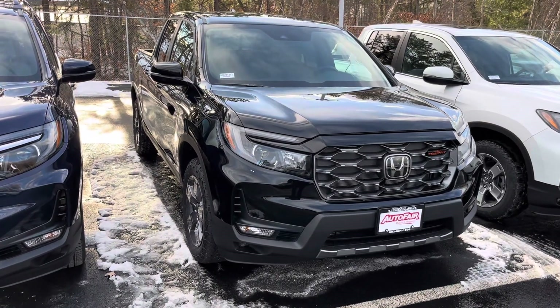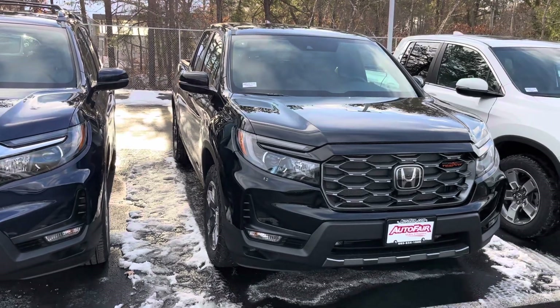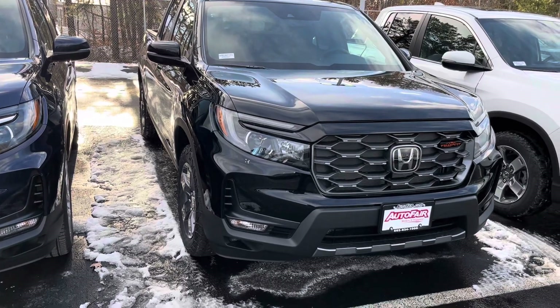Hi Tony, this is Sami at AutoFair Honda. Melissa at the PDC department asked me to make this short video for you for the all-new body style Trailsport Honda Ridgeline. It's a beautiful car inside and out.